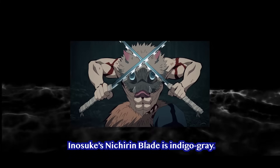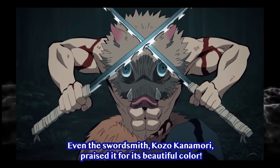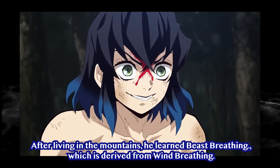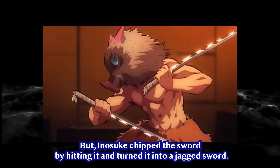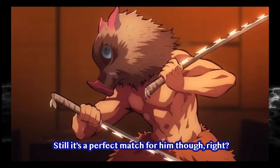Indigo Gray — Inosuke Hashibara. Inosuke's Nichiren Blade is indigo gray. Even the swordsmith Kozo Kanamori praised it for its beautiful color. After living in the mountains, he learned Beast Breathing, which is derived from Wind Breathing. At first it's a very beautiful blade, but Inosuke chipped the sword by hitting it and turned it into a jagged sword. Still, it's a perfect match for him.